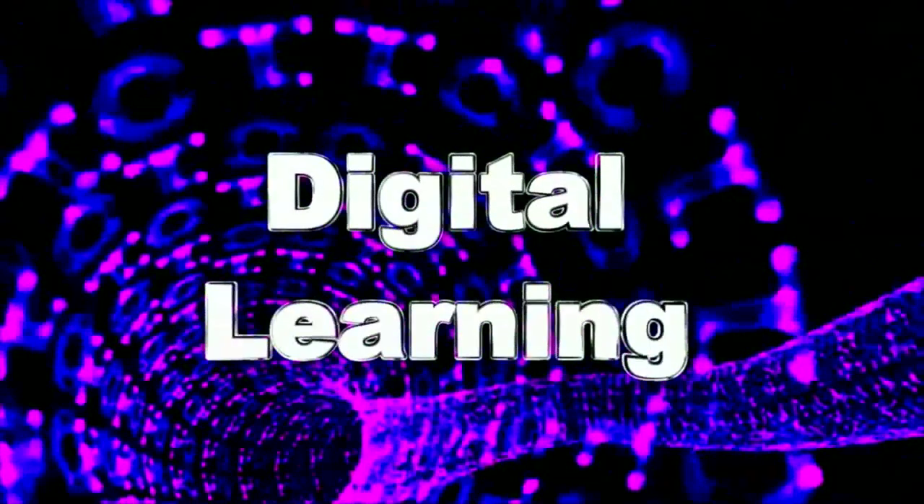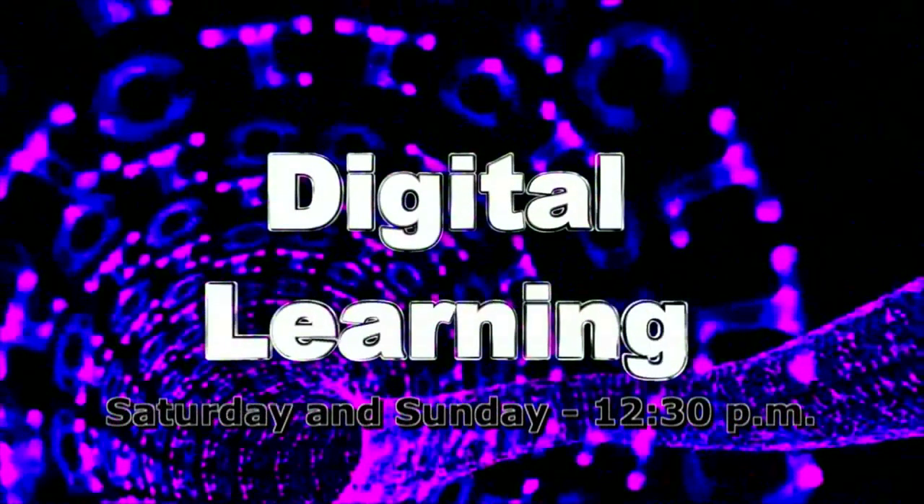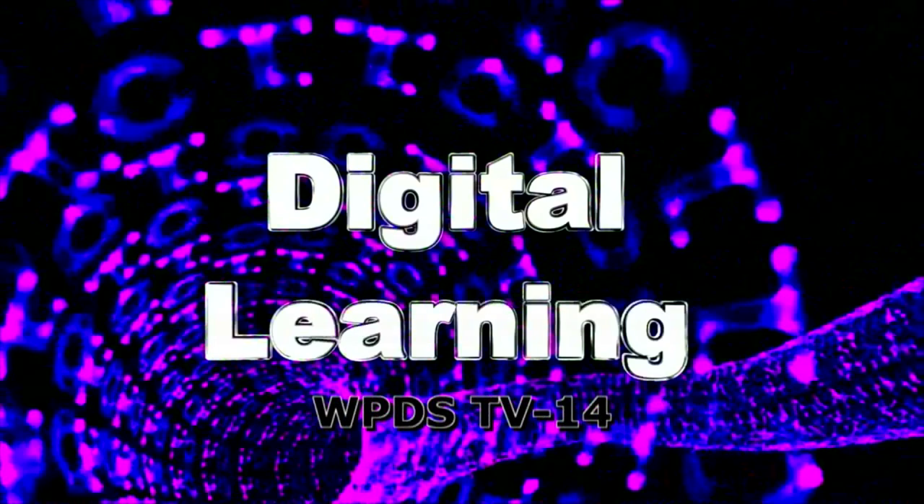Watch Digital Learning Monday and Friday at 6:30, and Saturday and Sunday at 12:30, on WPDS TV 14, Pinellas County Schools Television.